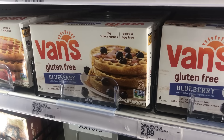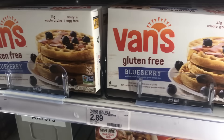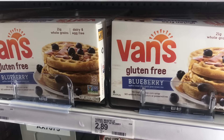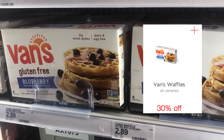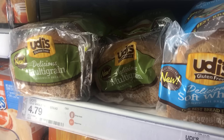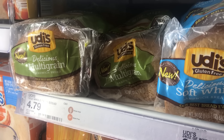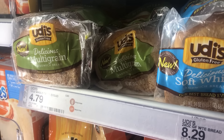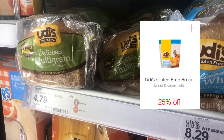Next I'm going to go ahead and grab one of these Vans Gluten-Free Blueberry Waffles at $2.89. Check your Cartwheel app — there is a 30% Cartwheel offer on these. Next I'm going to go ahead and grab two of these Udi's Delicious Multi-Grain Breads, they're $4.79, and there is a 25% Cartwheel offer, so I'm going to add and use that.